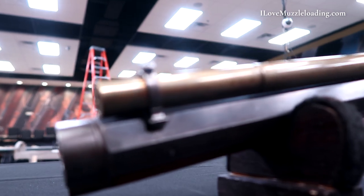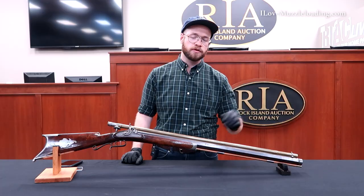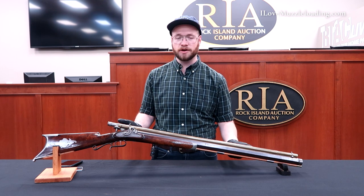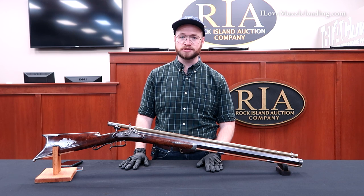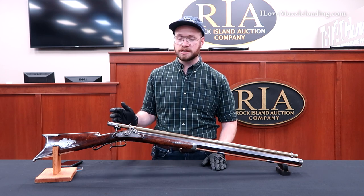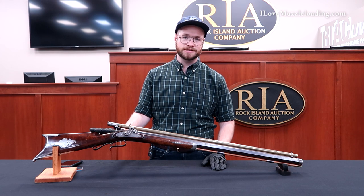The bore itself is .45 caliber and has rather deep square-bottom rifling through the barrel. While we don't see a false muzzle on this piece like we've seen on a lot of contemporary target bench rest muzzleloaders, this is still kind of the grandfather of that. If you went to a muzzleloading competition with bench rest events, you'd see a lot of rifles that looked a lot like this.